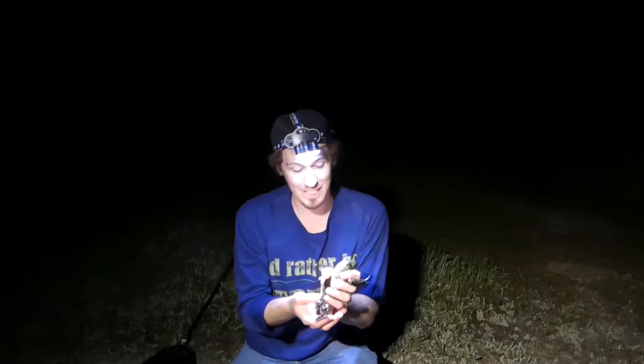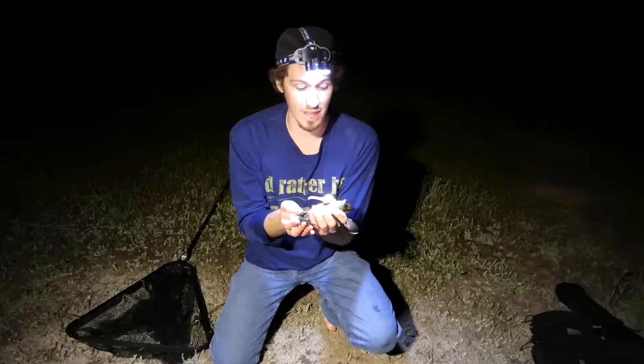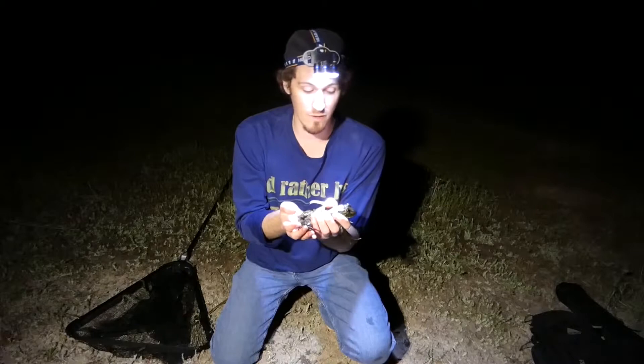So this is the American bullfrog. Not really a frog that a lot of herpers like to target, but we set out today to try to find a big bullfrog and catch one, and we pretty much did that. These frogs get about four to eight inches from snout to vent, and this one's about five inches long, so this is a pretty good sized one.